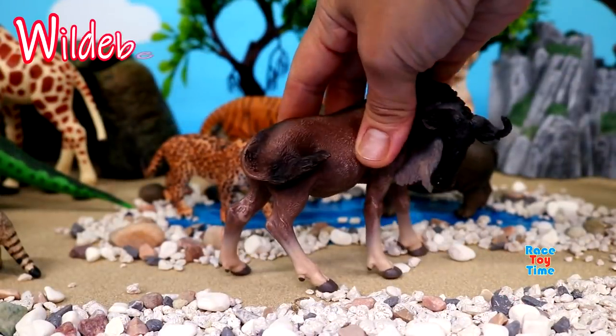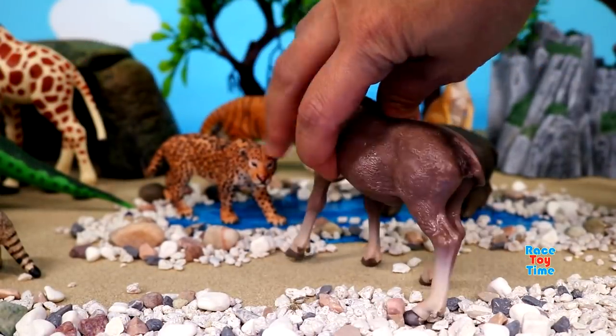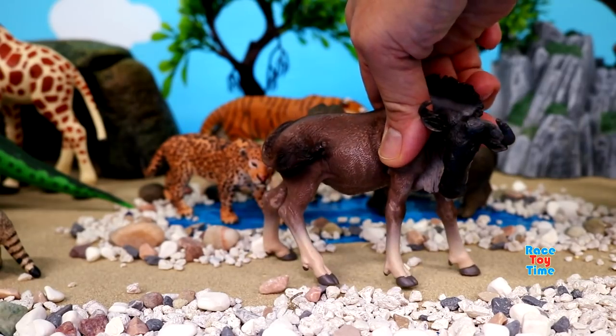W for wildebeest. Wildebeest is one of the largest antelopes. Their main predators are lions, hyenas,